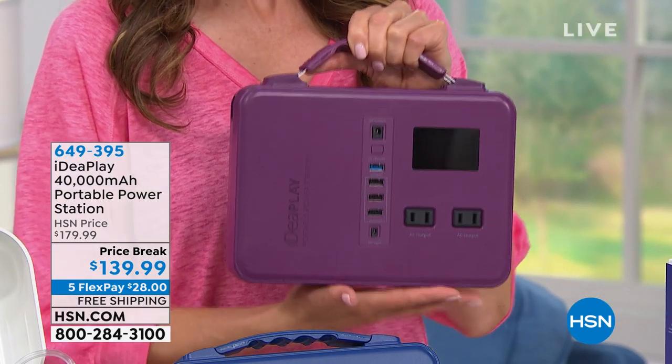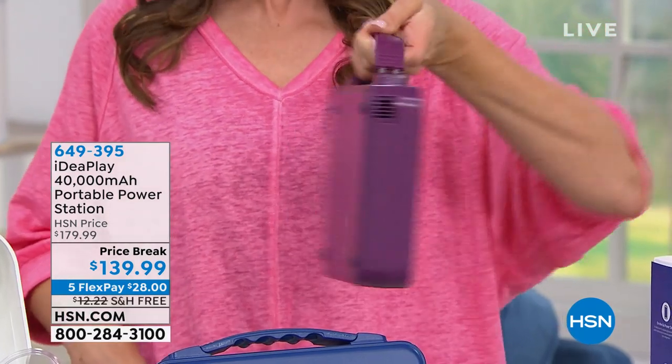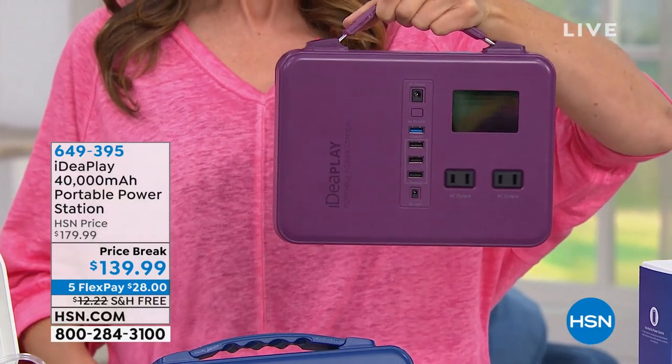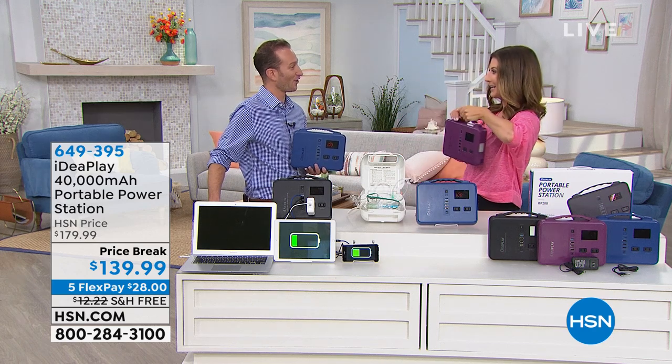What's so cool is this is like bringing the outlet with you. You don't have to plug this in — this can go anywhere you can go. It's like a party in a power station for sure. So where is the party, Justin Hyatt? And where are we going?